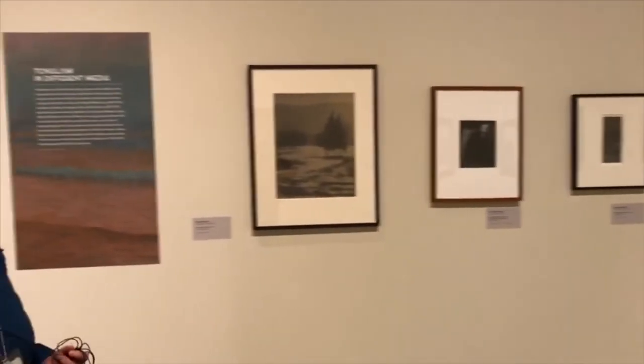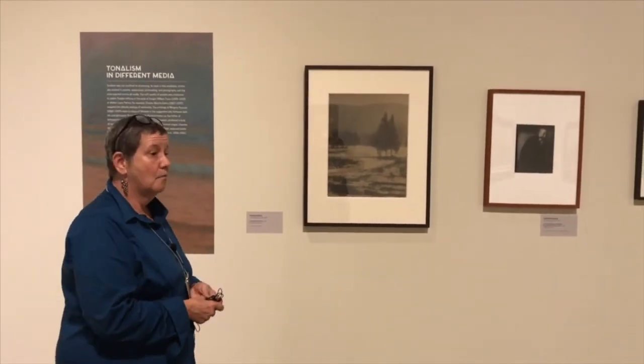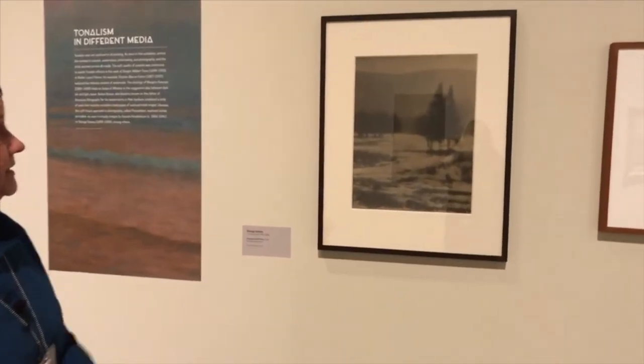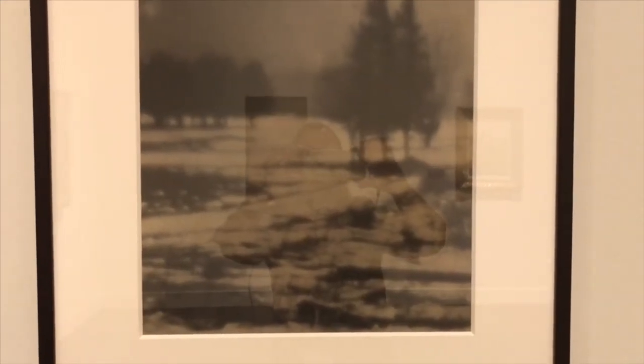Tonalism was not solely a paintings phenomenon. We see tonalism in other media, and sometimes it's actually easier to start with something subtle like a black-and-white photograph and consider it as tonal — because it is. Once you see a photograph as a subtle exploration of the relationships of tones, you can then apply that understanding to something much more colored. In this photograph, for instance, soft-focused photography lets you see the subtle relationships of different ranges of blacks, whites, and grays.